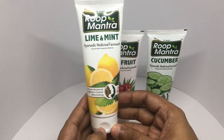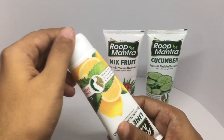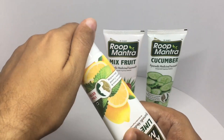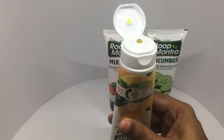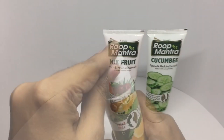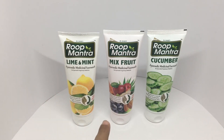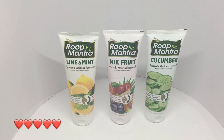The lime and mint one removes dryness and roughness and controls skin cracking — it smells even better, with a very pleasant lime smell. All of these have really beautiful smells and they are ayurvedic too. These were sent for review. If you are in the market for a face wash, try this out.